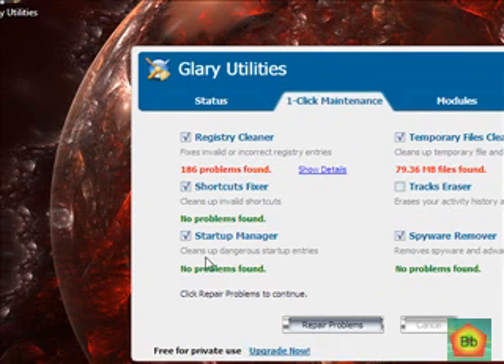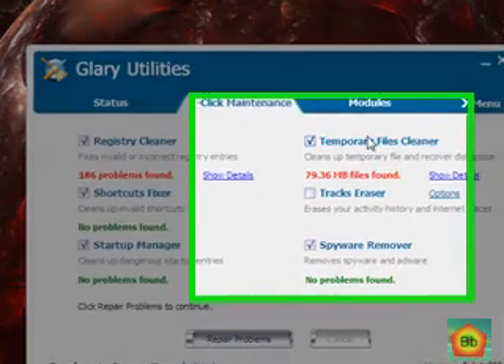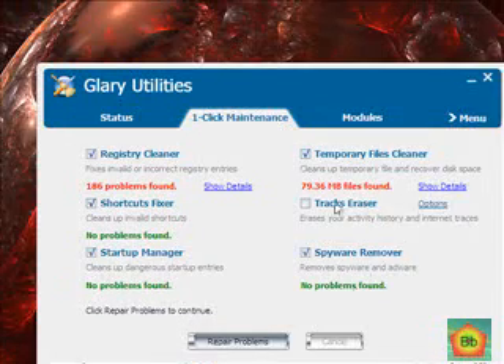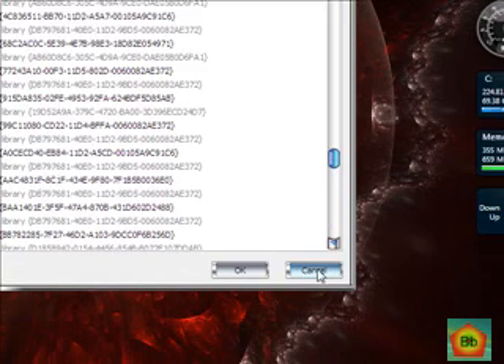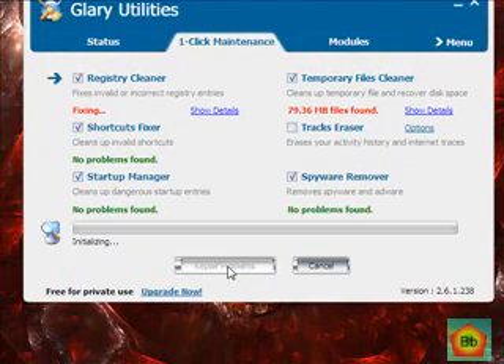Shortcut fixer — no problem. Startup manager — no problem. It found 80 megabytes in temporary files, which is a bit surprising since I cleaned them out yesterday, but I guess that's what happens when you browse the internet a lot. Spyware removal — no problems. We're going to show the details, and here it shows us all of the registry problems.